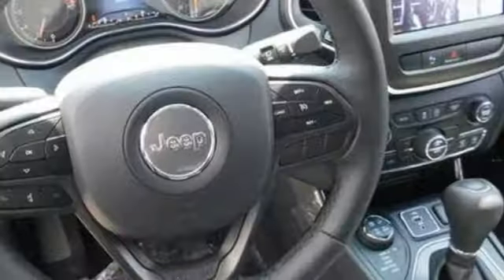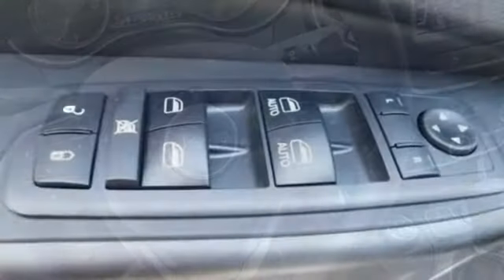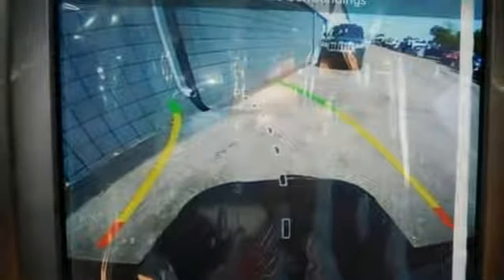The versatile interior is equipped with a touchscreen display, backup camera, a media hub with SD, USB, and auxiliary audio input jack, and integrated voice command with Bluetooth.